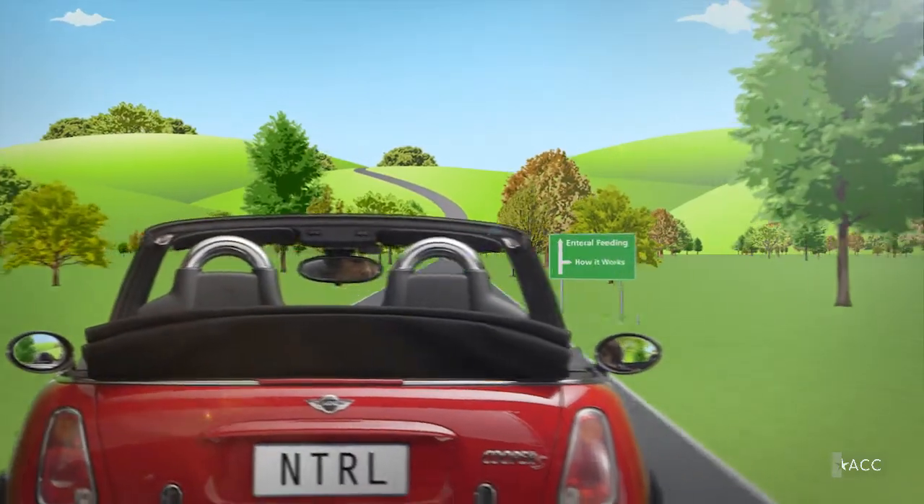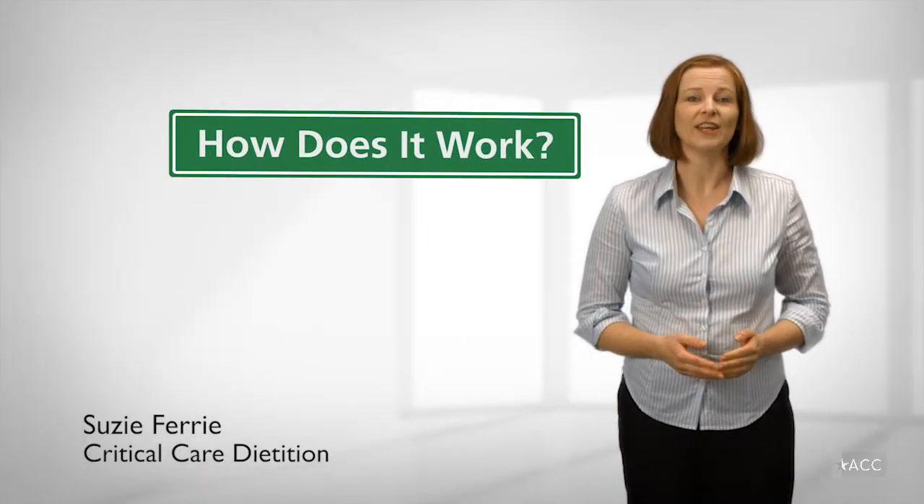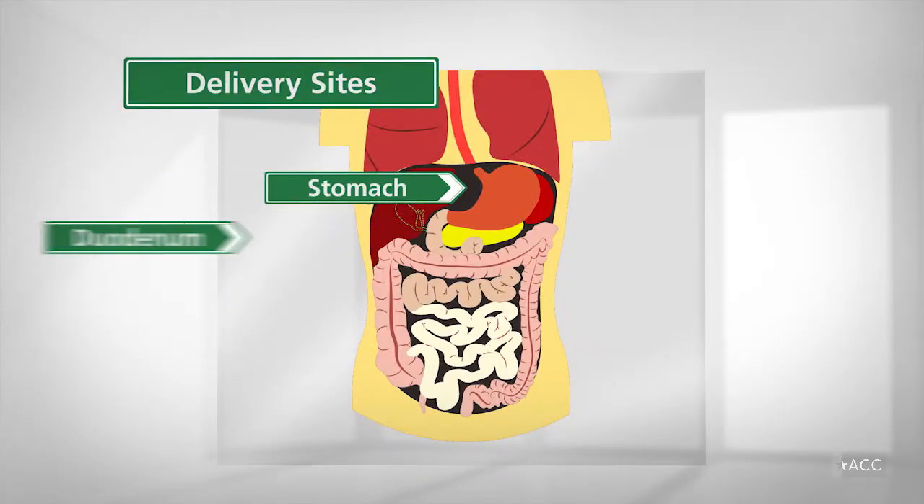Signposts along the way will show you exactly what enteral feeding is and how it works. The first leg of your journey to understanding enteral feeding is learning where the person's liquid nutrients will be delivered. There are three main sites.